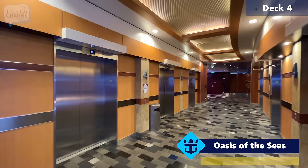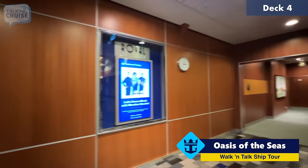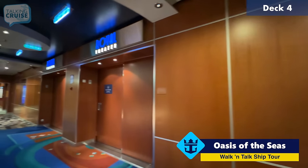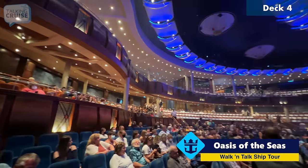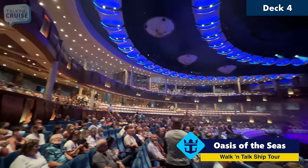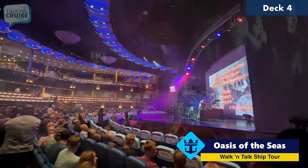We are starting the tour here on Deck 4 forward. This is where we have the Royal Theatre, which is not open right now. There are constantly rehearsals going on, but I do have some footage which I'm going to show you right now from a really great show featuring the Beatles tribute band.